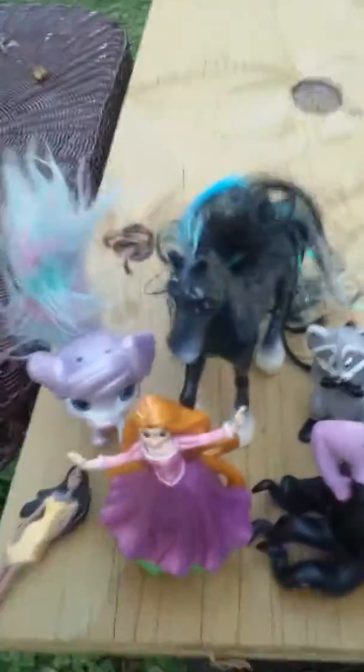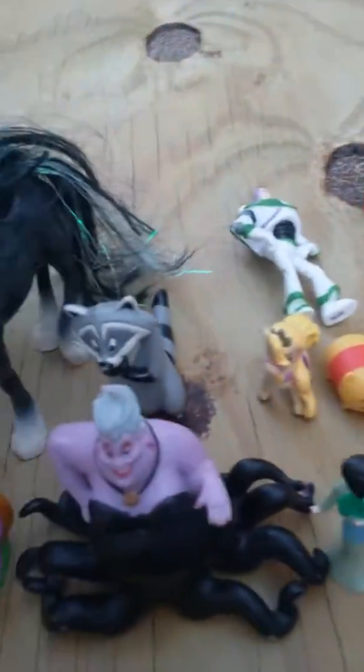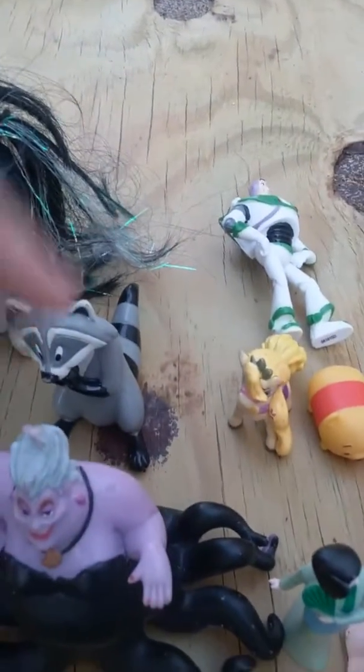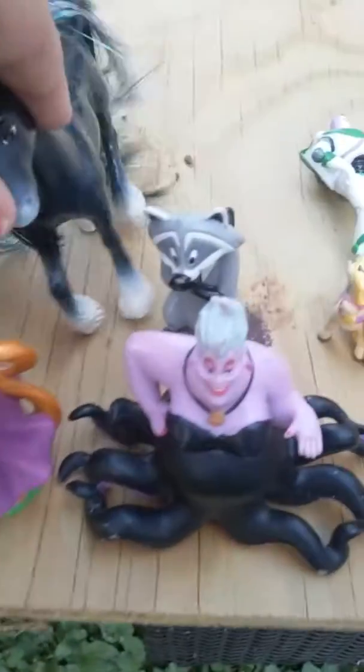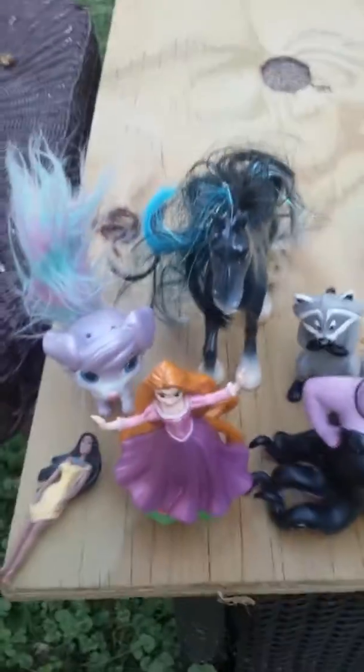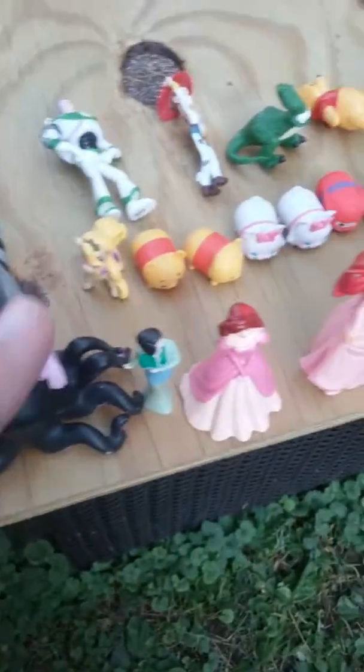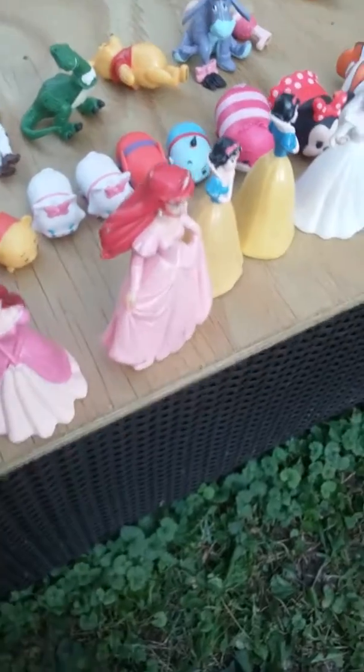Let's start with the pets. I only have three pets — well, four. Blondie right here, Pocahontas' raccoon, Spirit I think (the Brave horse), treasure, Ariel's, Pocahontas', Rapunzel's, Ursula, Mulan, and Ariel.